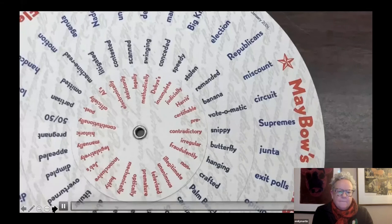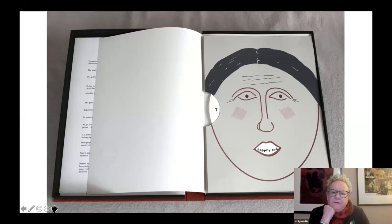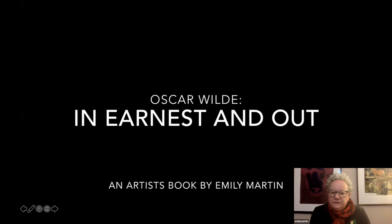I myself have made use of the volvelle form somewhat recently. I used it for my Oscar Wilde book, printed in 2020. I made two-sided volvelles where the playwright Oscar Wilde trades lines with his characters from The Importance of Being Earnest. Wilde often voiced his own opinions through the mouths of his characters, so it seemed appropriate to use the volvelle form. I'm going to show you a video of the book.